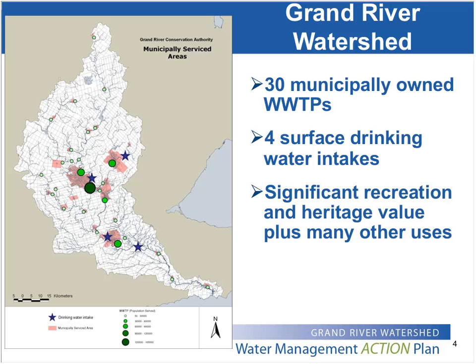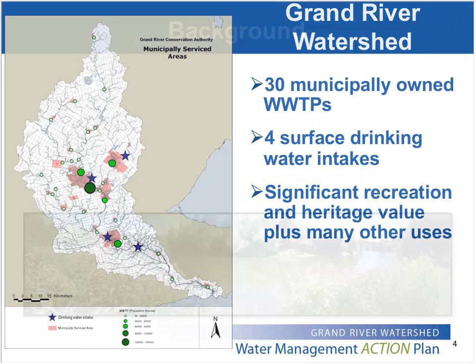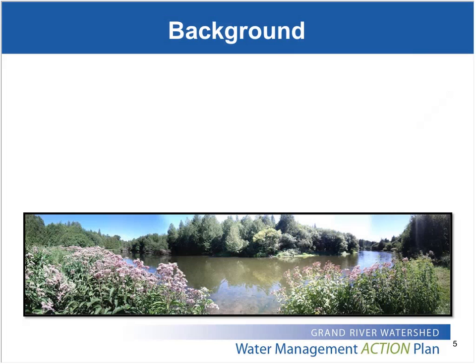It's got significant cultural heritage value and a whole host of other uses. So needless to say, there's a keen interest in maintaining and improving the water quality of the Grand River, which is kind of how we get hooked into optimizing wastewater treatment, because wastewater effluents do have an impact on our surface water, and we want to see the best quality we can get coming out of those plants.